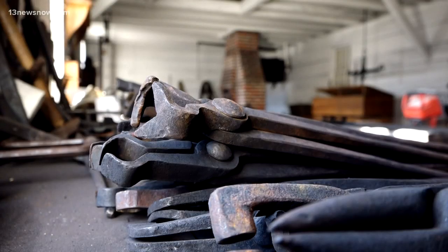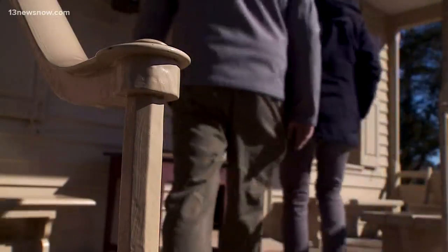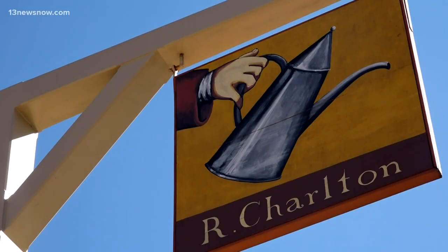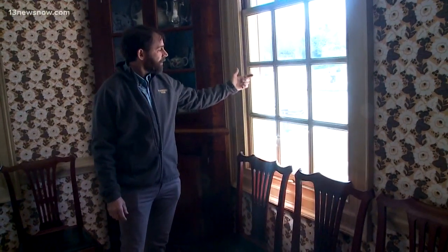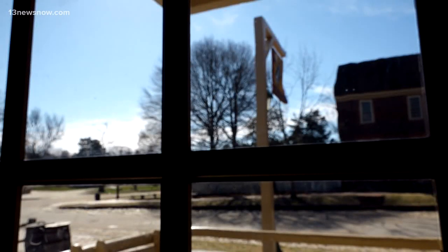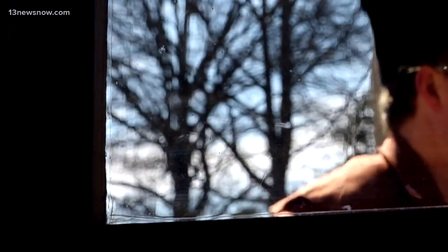Bringing the history to life for that many people takes teams, tactics, and technology. In the coffee house, James Zilius points out one feature they've added to preserve the displays. What they've done is affixed a film on the windows, which you can barely see. The film preserves interior features by decreasing ultraviolet light and reflecting heat.